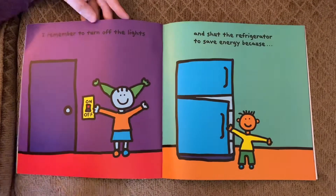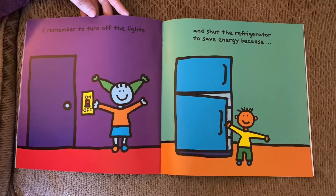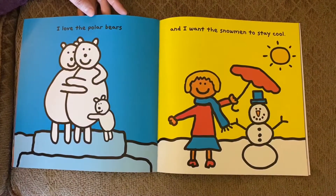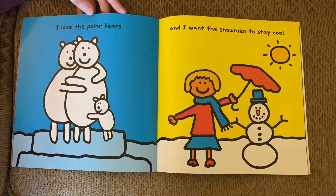I remember to turn off the lights and shut the refrigerator to save energy because I love the polar bears and I want the snowmen to stay cool.